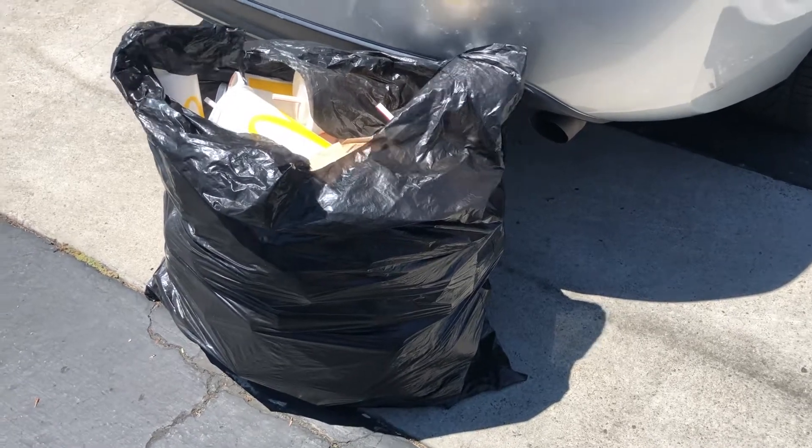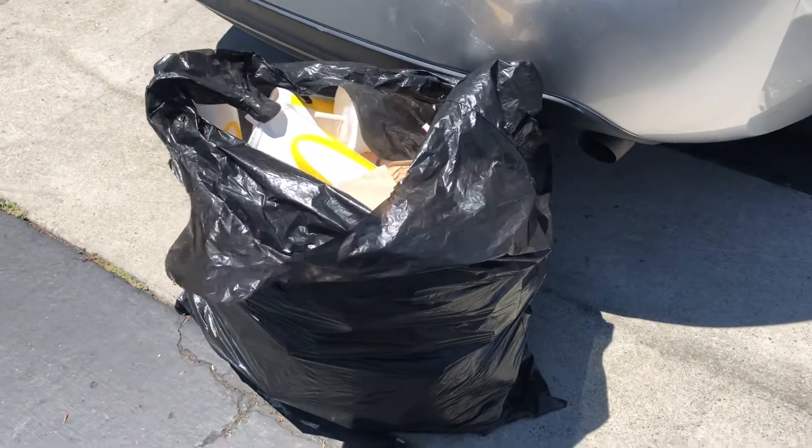Hello to everyone! You may be thinking, what is this? Let's take a look.